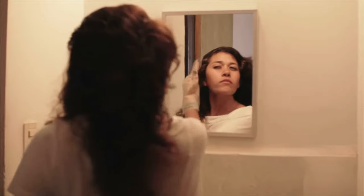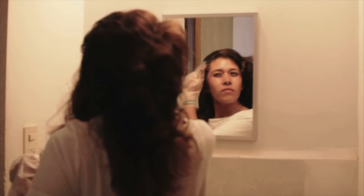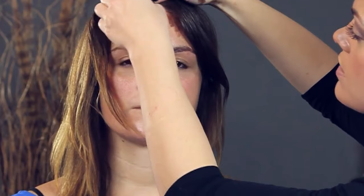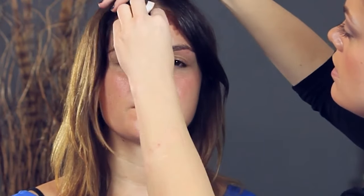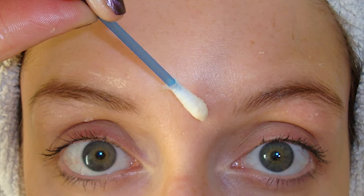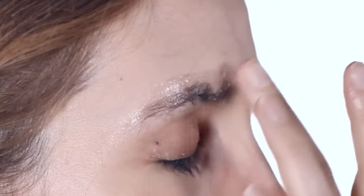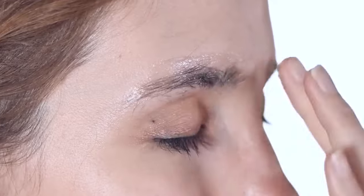Protect your skin when dyeing hair. If you dye your hair at home, the dye can get everywhere — leaving not just your hair freshly dyed, but your forehead and ears too. To stop this from happening, apply a layer of Vaseline along your hairline and on your ears. The petroleum jelly repels the dye and prevents it from staining your skin. Once you've rinsed out your hair dye, wipe away the Vaseline and you'll be left with a neat hairline and clean ears. The same hack works if you tint your eyebrows at home.